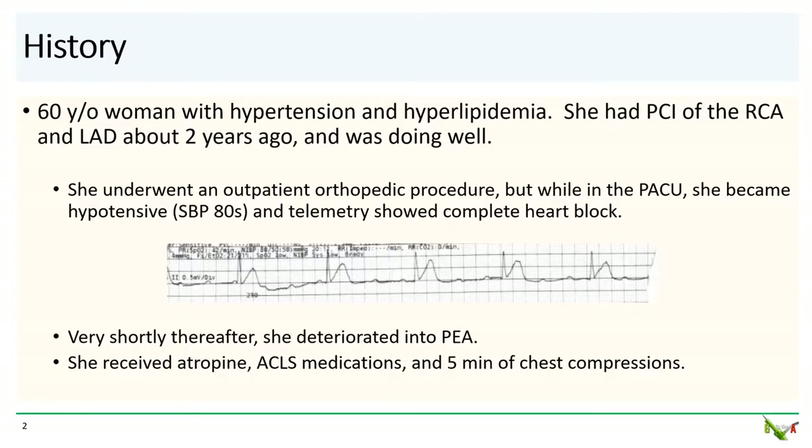Our patient is a 60-year-old woman with hypertension and hyperlipidemia. She had stenting of the RCA and LAD about two years ago but was doing well from a cardiac perspective. She was undergoing a routine outpatient orthopedic procedure which was uneventful, but a little bit after she arrived to the PACU she became hypotensive with pressures in the 80s. She complained of a little bit of chest discomfort and the telemetry monitor showed bradycardia.